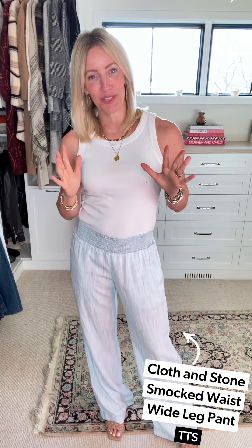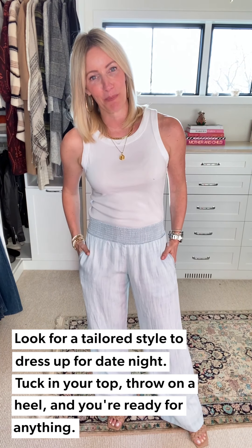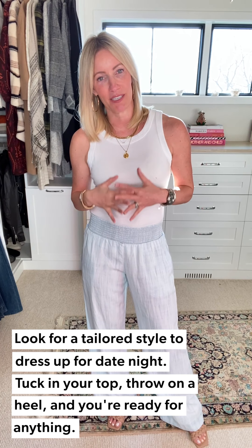One more look coming up. Okay, last beachy pant, and yes, you can dress it up and go out in this pant despite how comfortable it is. This is the Cloth and Stone wide leg pant. It's got that great smocked waist just like the Cruise pant — one of the reasons I love it. Lots of room to move. This definitely has the widest leg of the three, and I'd say is the most tailored. It has a great little pocket.